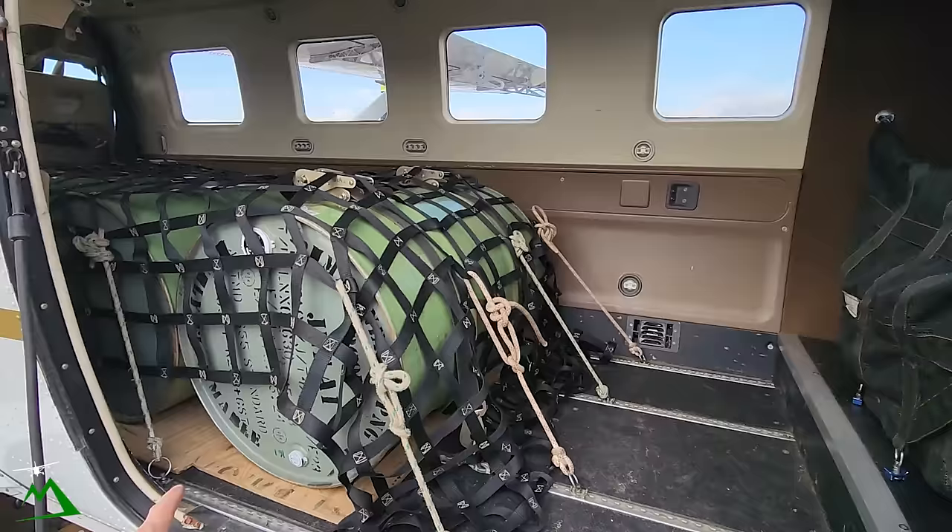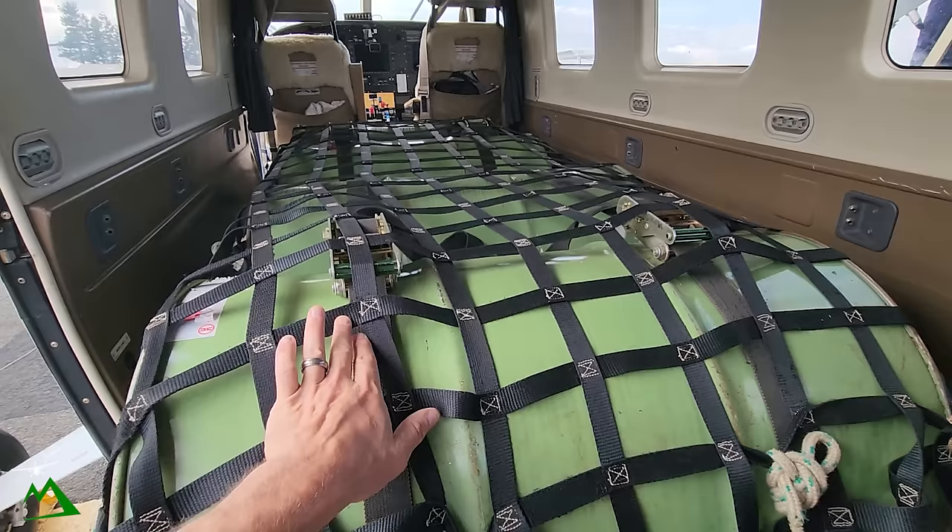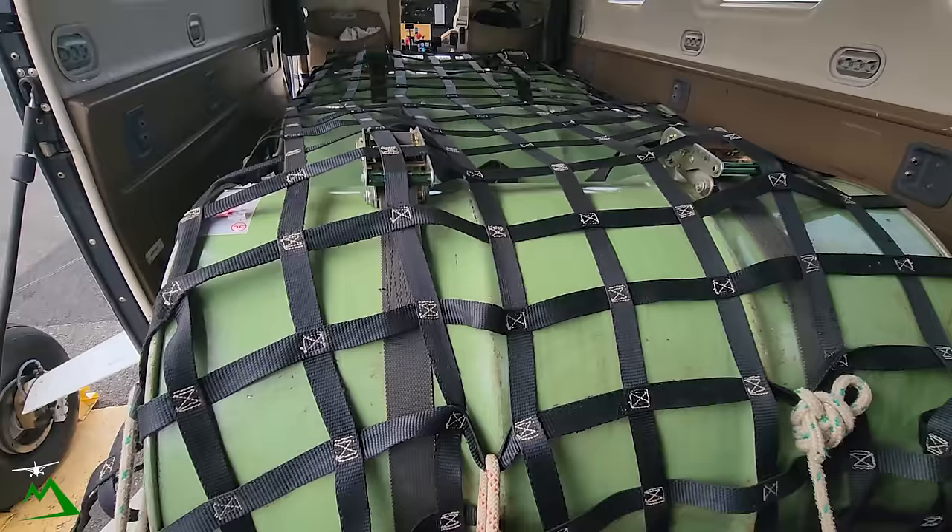I've got two straps per two drums. Now these things are only rated for 100 pounds, so basically these straps are only holding the drums in flight so they're not rolling around. If I was in an accident, they'd rip out of the ground really fast. That's why we have this huge net on here with all these ropes — the net is what would keep me safe from having these come up into the cockpit if I did have an accident or go off the runway.